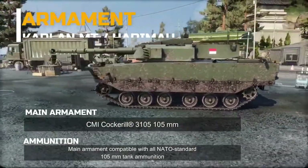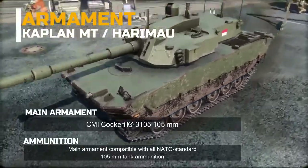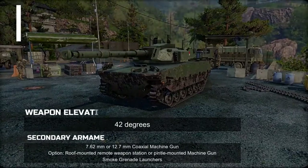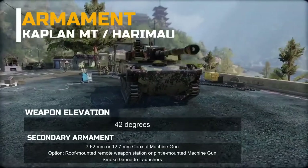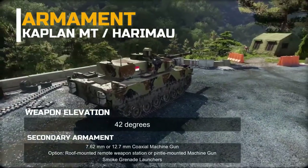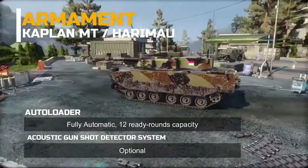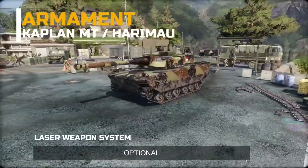Armament: Main armament is the CMI Cockerill 3105 firing 105mm ammunition, compatible with all NATO-standard 105mm tank ammunition. Weapon elevation is +42 degrees. Secondary armament includes a 7.62mm or 12.7mm coaxial machine gun, with an optional roof-mounted remote weapon station or pintle-mounted machine gun, and smoke grenade launchers. The autoloader is fully automatic with 12 ready rounds capacity. Optional systems include an acoustic gunshot detection system and a laser warning system.